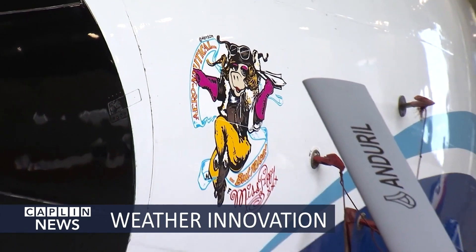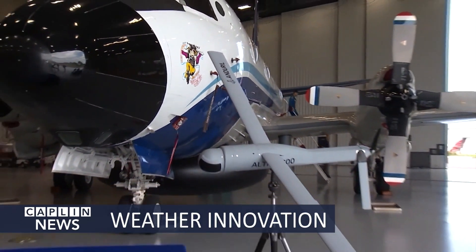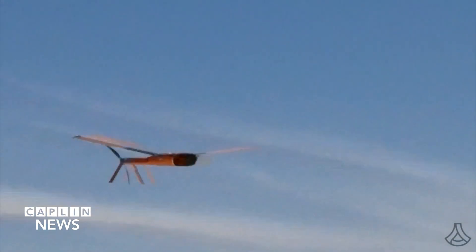Scientists are embracing the future as using drones can hold the key to breakthroughs in the study of hurricanes. New uncrewed technology can get data from underwater, on the ocean surface, and in the air at the same time during a storm. Kaplan News reporter Kenya Cardone is live outside the National Hurricane Center in West Miami-Dade.